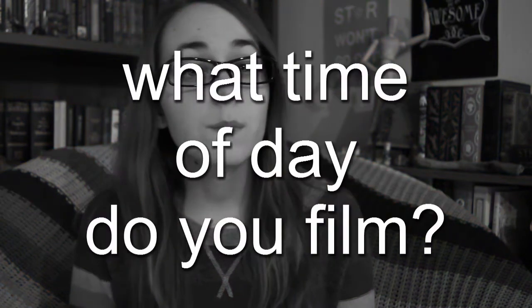Question number five: what time of day do you film? I like to film in the day if I can because the lighting is better, but right now it is 8:43 p.m.